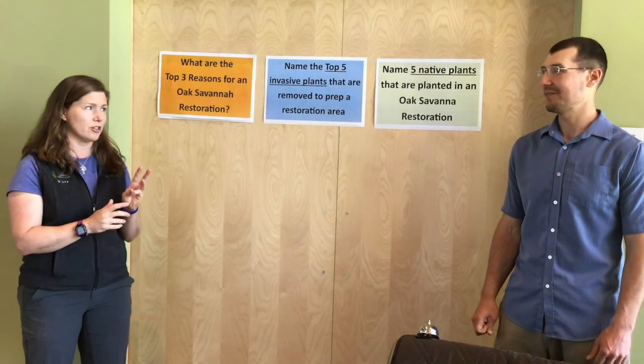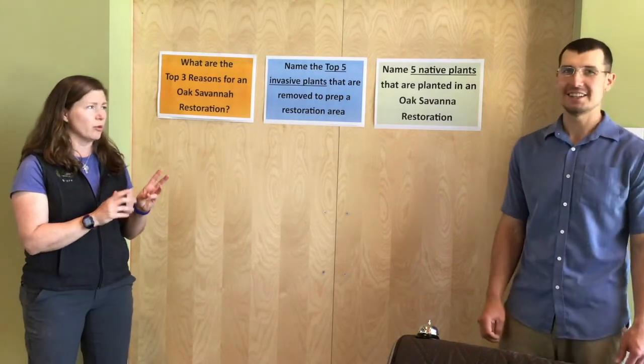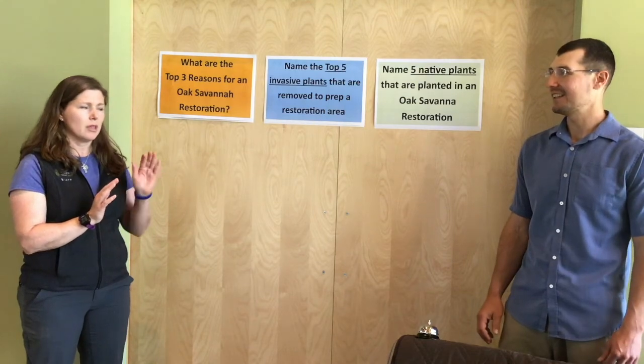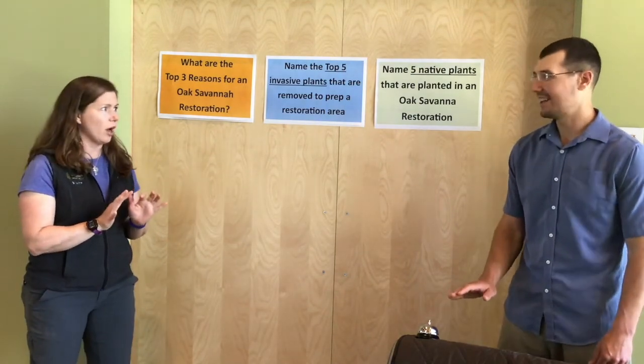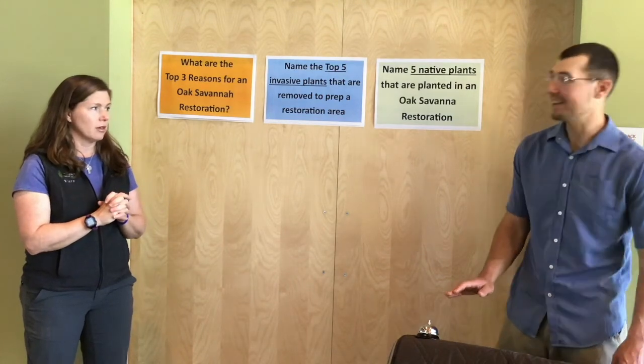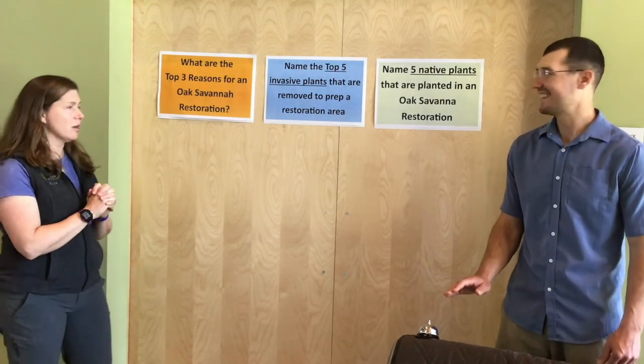We've got three questions. Once I read off the question, when you think you have an answer, hit the buzzer and then we'll see how many you get right. I think I'm ready. Question number one.